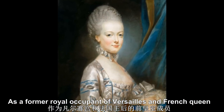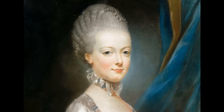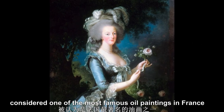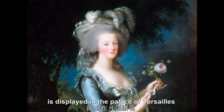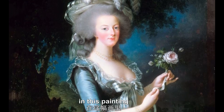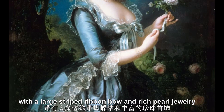As a former royal occupant of Versailles and French queen, she enjoyed an enduring legacy as a woman of taste and patronage. Marie Antoinette with the Rose, considered one of the most famous oil paintings in France, is displayed in the Palace of Versailles. It was painted by the French female painter Élisabeth Vigée Le Brun in 1783. In this painting, Marie Antoinette was wearing a classic and elegant blue-gray silk dress with a large striped ribbon bow and rich pearl jewelry.